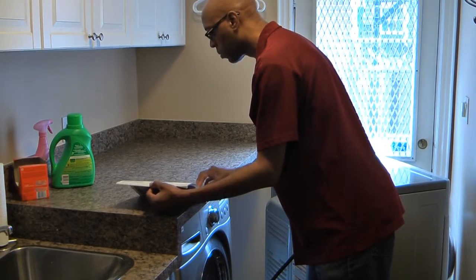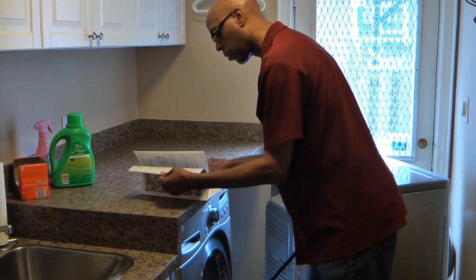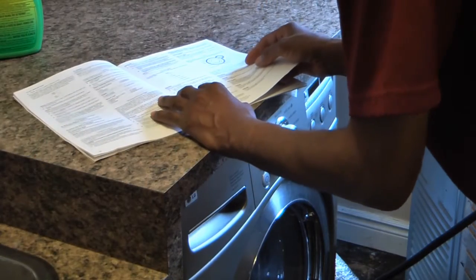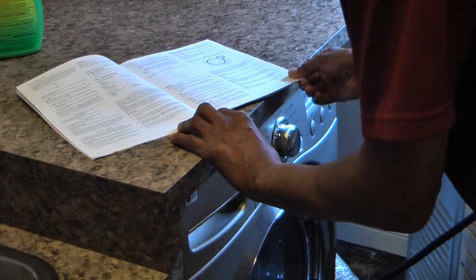Take a few minutes to read your dryer's user manual and check that your dryer is installed according to the manufacturer's instructions. Having your dryer installed by a professional and according to the manufacturer's instructions is a good place to start in reducing the risk of a fire.